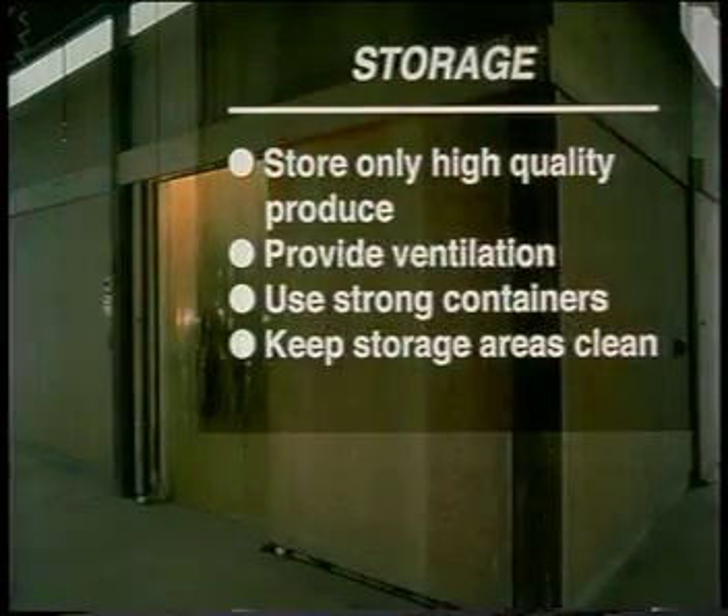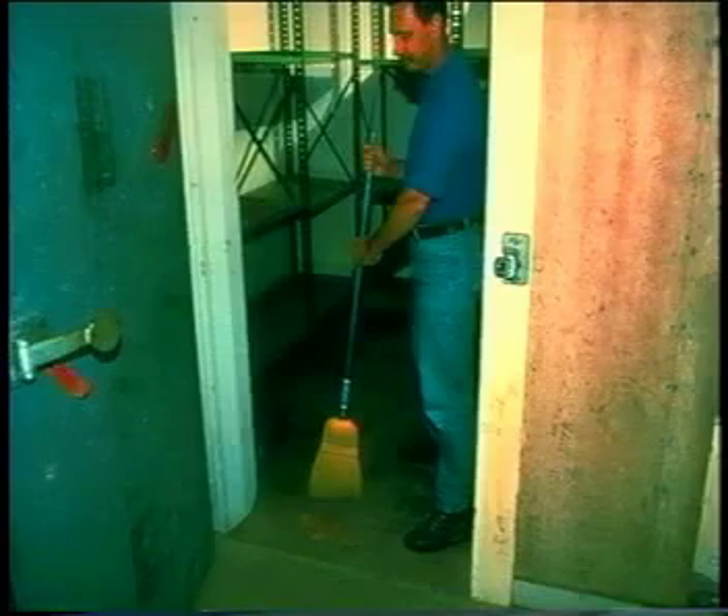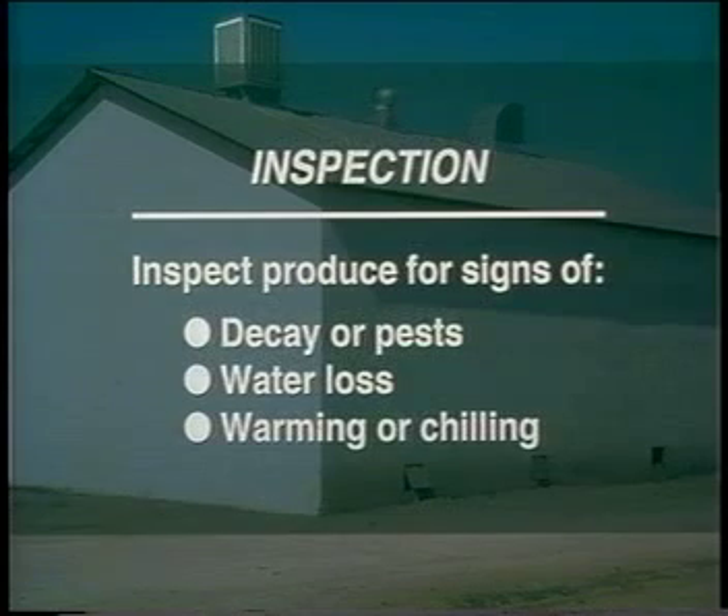Only high-quality products free of damaged or diseased units should be stored. Storage containers must be clean, adequately ventilated, and strong enough to withstand stacking during storage. Commodities stored together must be capable of tolerating a common temperature, relative humidity, and level of ethylene. Storage facilities should be thoroughly cleaned prior to storage and be kept clean. Produce should be inspected regularly for signs of decay, water loss, warming, or chilling. These practices will help maintain product quality and reduce losses by minimizing the buildup of pests and discouraging the spread of diseases.